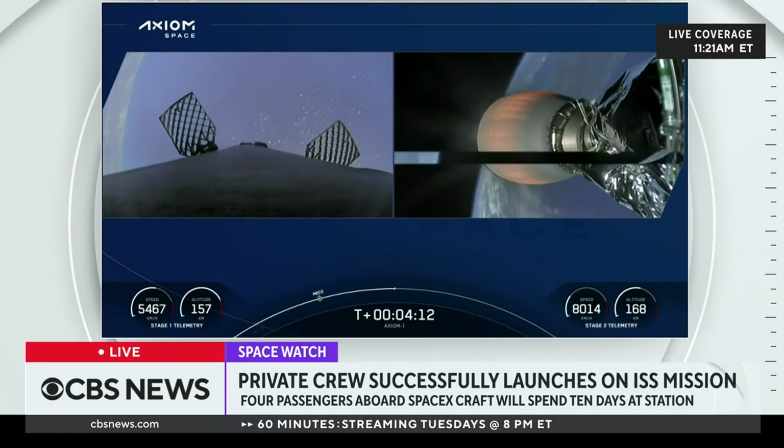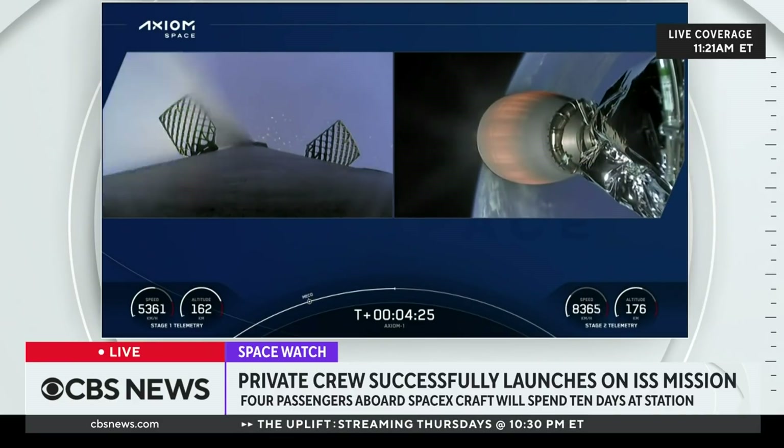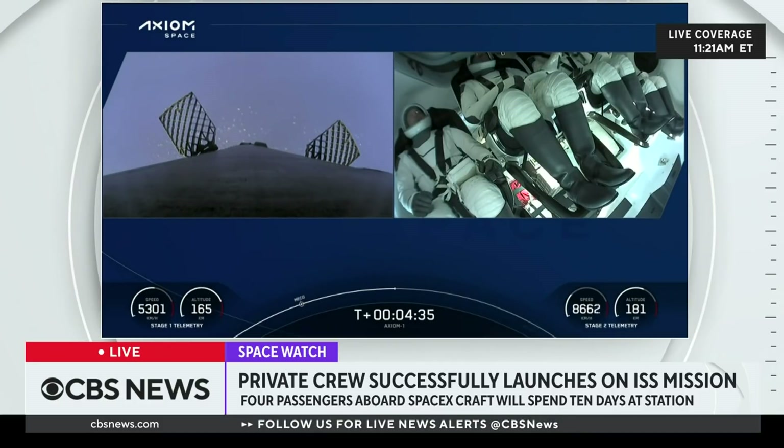T-plus 4 minutes, 10 seconds. Everything continues to be nominal. First stage coasting to apogee, then it will come back down for landing on the drone ship. Second stage partway through its lengthy burn to get the crew into orbit. Four and a half minutes in, everything continues to look good. What an absolutely picture-perfect liftoff. We've got a live view of the crew inside Dragon Endeavor. Looks like everyone is still pretty comfortable. Dragon SpaceX trajectory nominal — a great callout, trajectory is nominal.